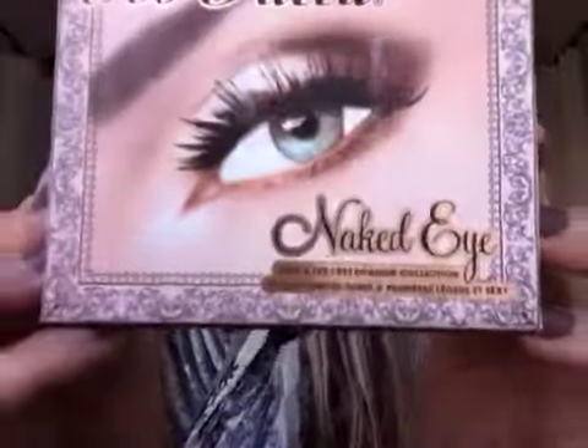Hi guys, today I just wanted to do a really quick look at a palette that I recently picked up, which I've been in love with since then, and it's the Too Faced Naked Eye Palette.